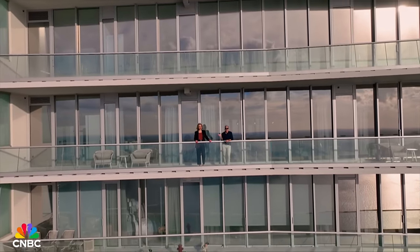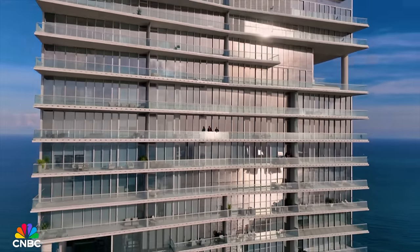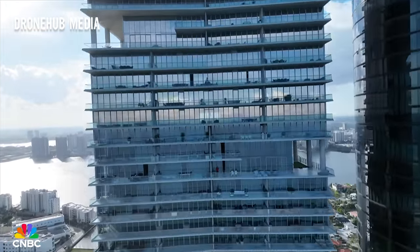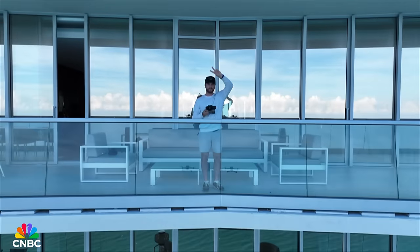This looks like the perfect closing shot and a great place to say thank you to Sonata for the tour. Huge thanks to DroneHub Media and the legend behind the camera, Blake Rubos. Sonata confirms the apartment hasn't sold yet. Scan the QR code to unlock a deeper dive into Miami's ultra luxury condo scene — where buildings come with wave pools for surfing and futuristic elevators for taking your Porsche to the penthouse.